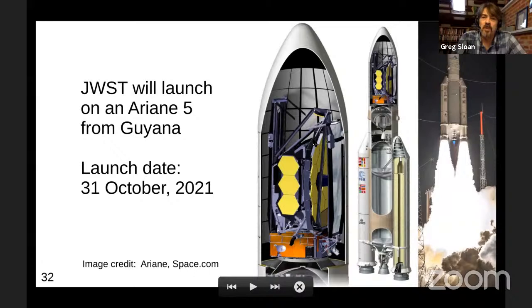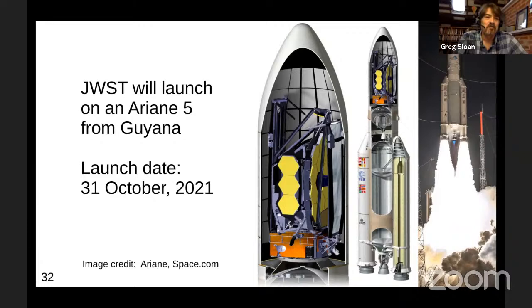Everything folds up, we put it in the spacecraft fairing, put it on top of an Ariane 5 rocket in Guyana, and launch. The current launch date is set for Halloween — October 31st of this year. After launch, JWST will deploy to the L2 Lagrange point, about a million miles past the Earth. There's a timeline showing the trajectory and all the things that have to happen. The secondary mirror deploys 14 days after launch, and about 24 days after launch we wind up at the L2 point.